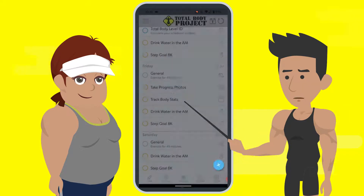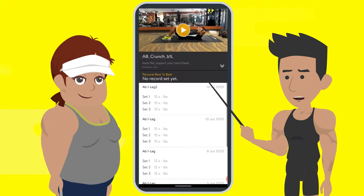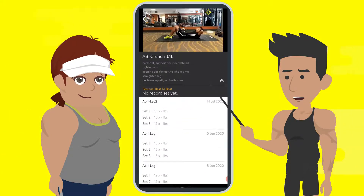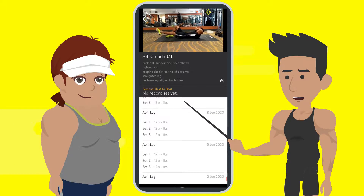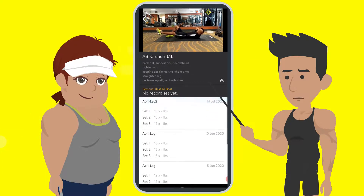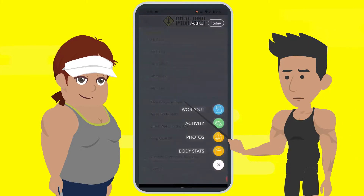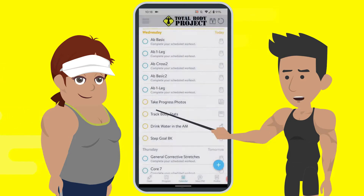Once you select the workout — or it's one that's already in your program — you pick the exercise and you have an exact demonstration of what you need to do to perform the exercise correctly so you don't get hurt. It'll have written instructions, verbal instructions, and a place where you can record reps, weight, and anything related to your exercise.